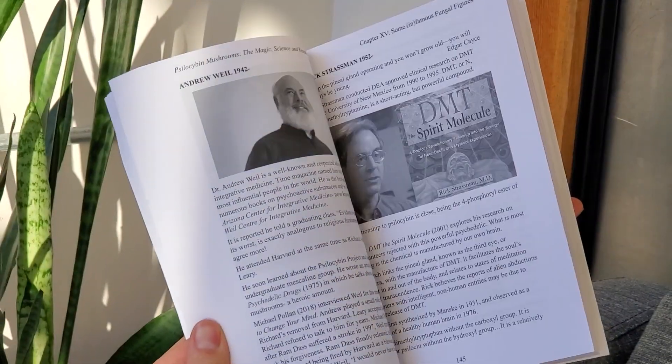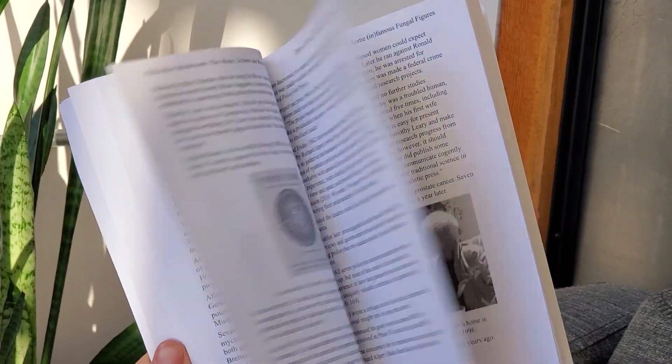Robert Rogers also just wrote a book called 'Psilocybin Mushrooms: The Magic, Science, and the Research,' which covers the increasingly important topic of psilocybin mushrooms and how they might be used for mental health — for anxiety, depression, PTSD, and so much more. The book covers over 100 up-to-date human clinical trials and also explores the topics of set and setting, micro-dosing, and the importance of music for psilocybin therapy.